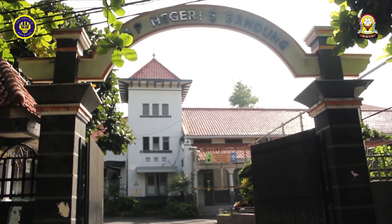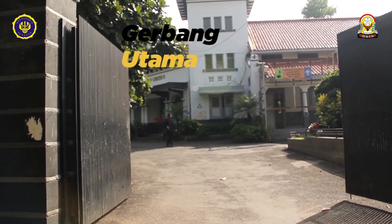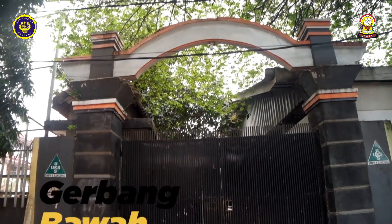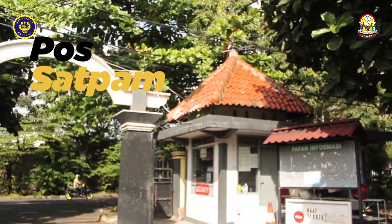Setelah kalian mengenal sejarahnya, sekarang kita akan mulai berkeliling SMP 5 Bandung. Yang kalian lihat sekarang ini adalah gerbang utama. Sebenarnya SMP 5 Bandung memiliki 2 gerbang, yaitu gerbang utama dan gerbang bawah. Di sebelah kiri gerbang ada pos satpam.